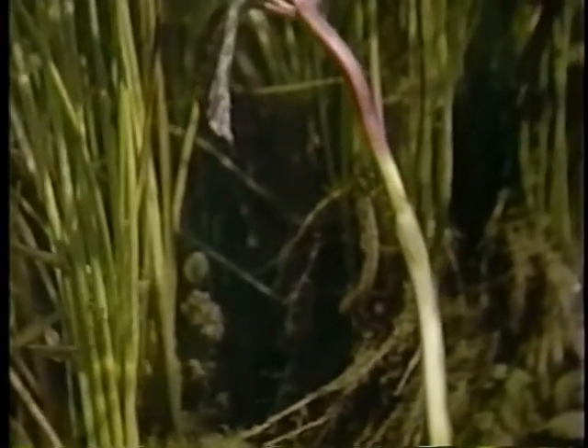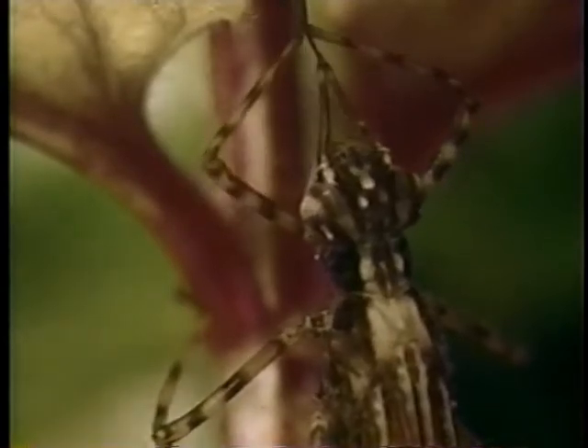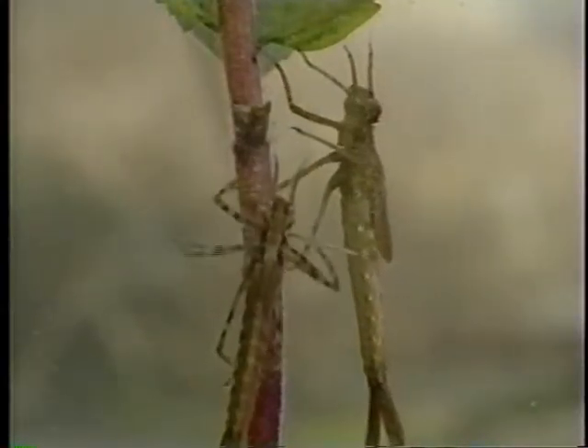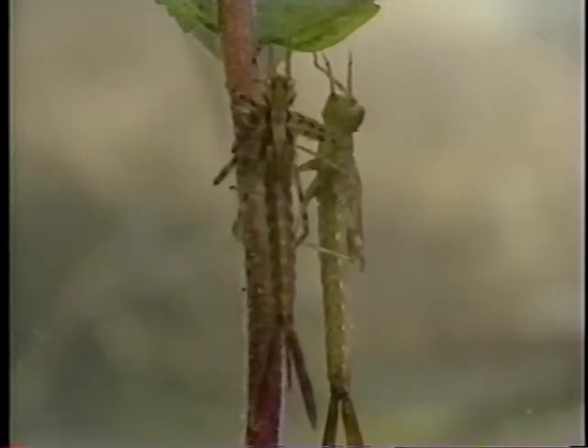It is in the dragonflies' otherworld that life goes on. There the larvae are developing. Dull in color and sporting only the buds of wings, at this stage they barely resemble their parents. These demoiselle nymphs have hatched from the eggs that were laid in early summer. They have already molted several times.